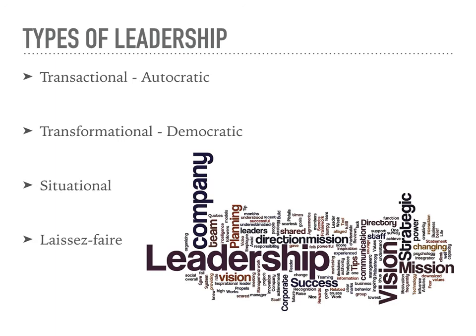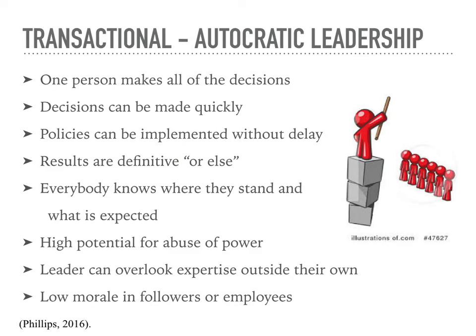In this presentation, we will discuss four types of leadership: transactional or autocratic, transformational or democratic, situational, and laissez-faire. Autocratic leaders can be good in situations where decisions need to be made quickly, like in an emergency. Autocratic leaders make all of the decisions and their employees must follow what they say. A positive of autocratic leadership is that policies can be implemented immediately because staff are not taking a vote on the policy or procedure — the leader is making the decision to implement the policy or not.